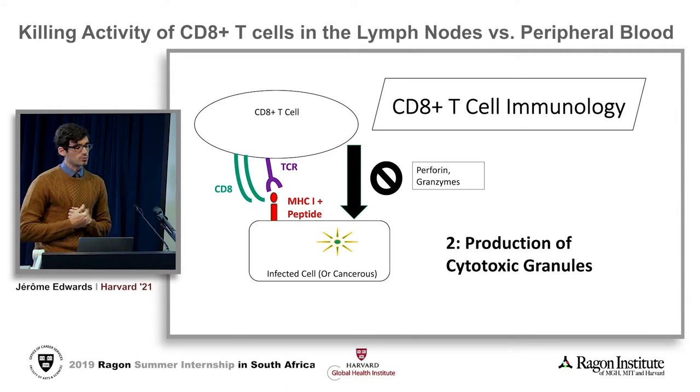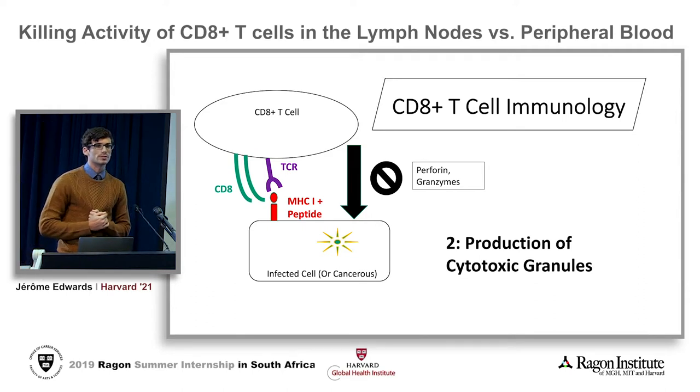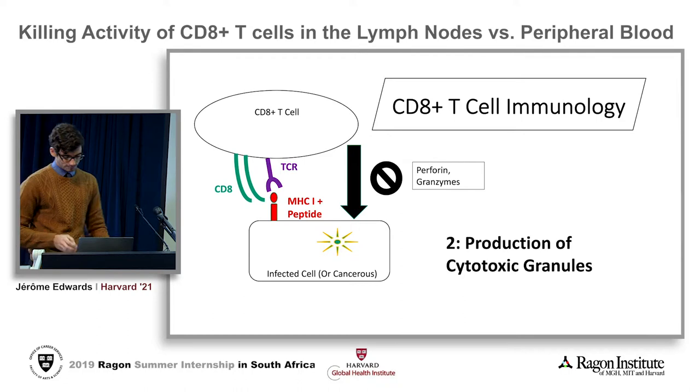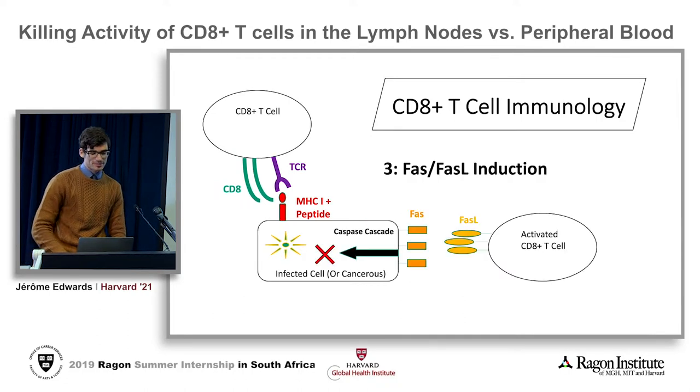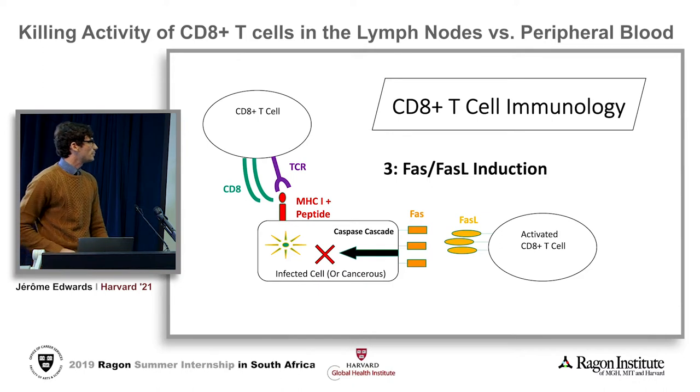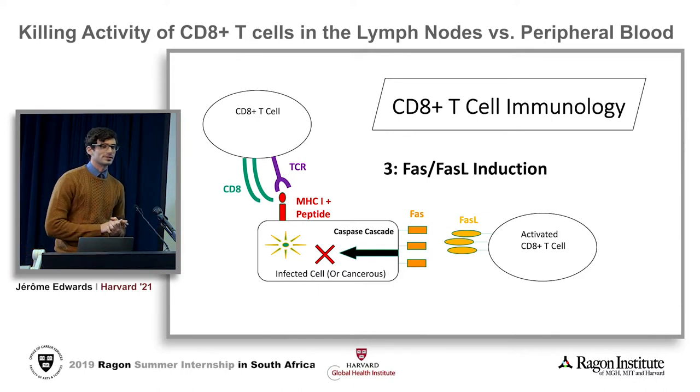The second mechanism is through production of cytotoxic granules. Molecules like perforin or granzymes B or K will be secreted and can lyse the cell and cause necrosis. The third mechanism is my personal favorite, the FAS-FAS ligand induction pathway. By trimerizing the FAS molecules on the infected cell, it leads to an apoptosis cascade and therefore kills the cell, though that's not really understood very well today.